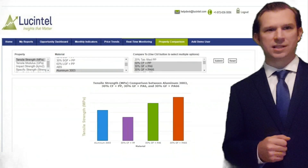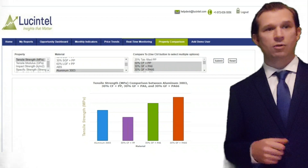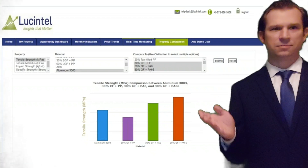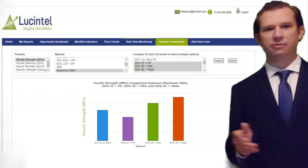Click on the property comparison tab to compare different mechanical properties like tensile strength, tensile modulus, or impact strength of various materials as shown here. You can choose many materials to compare across different properties.